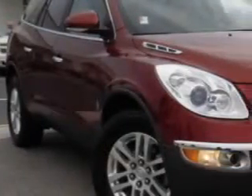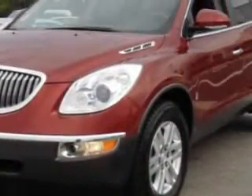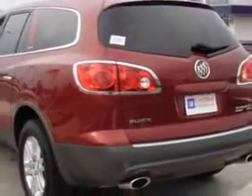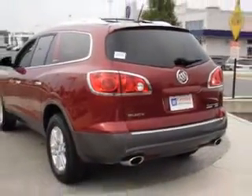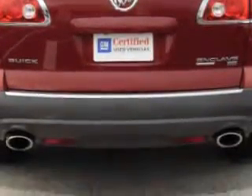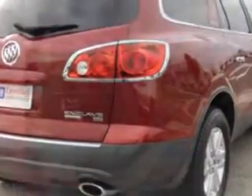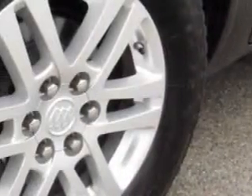At Chevrolet of Turnersville, we know you are not just looking out for you — you need a vehicle for your entire family. Imagine driving this dark crimson metallic '08 Buick Enclave, equipped with a six-cylinder engine and an automatic transmission with 28,503 miles. Enjoy an impressive 24 miles to the gallon on this family SUV with features like keyless entry, tilt steering wheel, and cruise control.